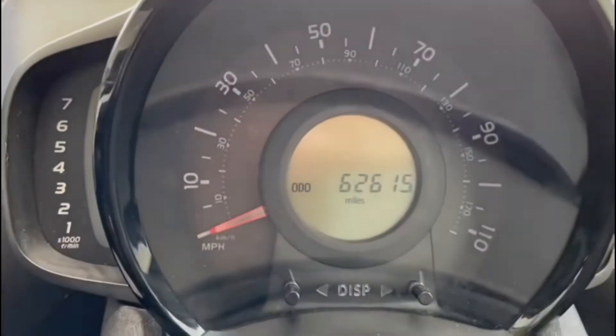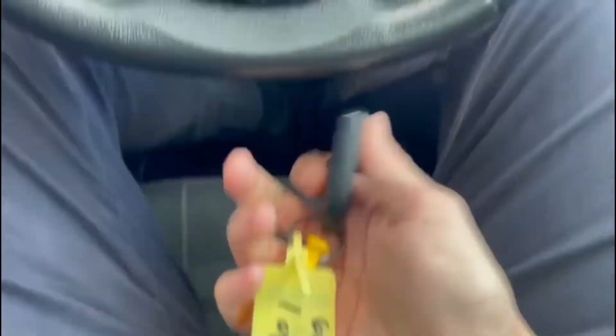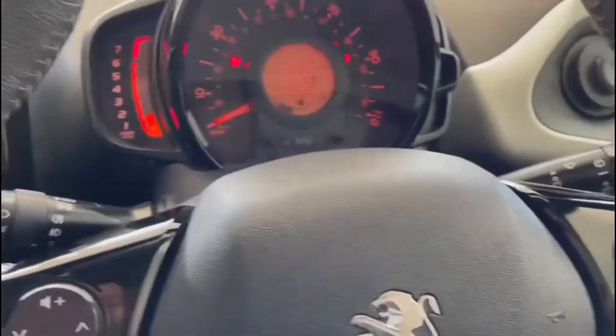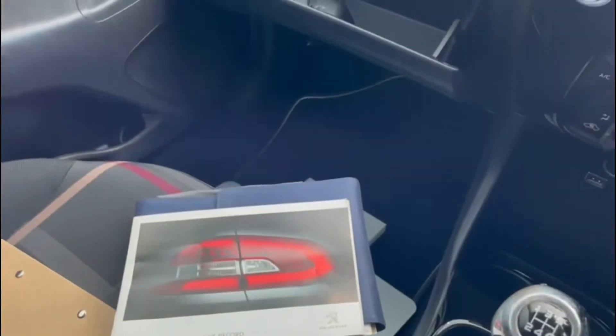Jumping into the car, I can see 62,650 miles. I've got one key here, but I can see a note that this is one of two keys, so we've got two keys for the car. If we just start the car up — the book pack is here, as is the service history of the car.